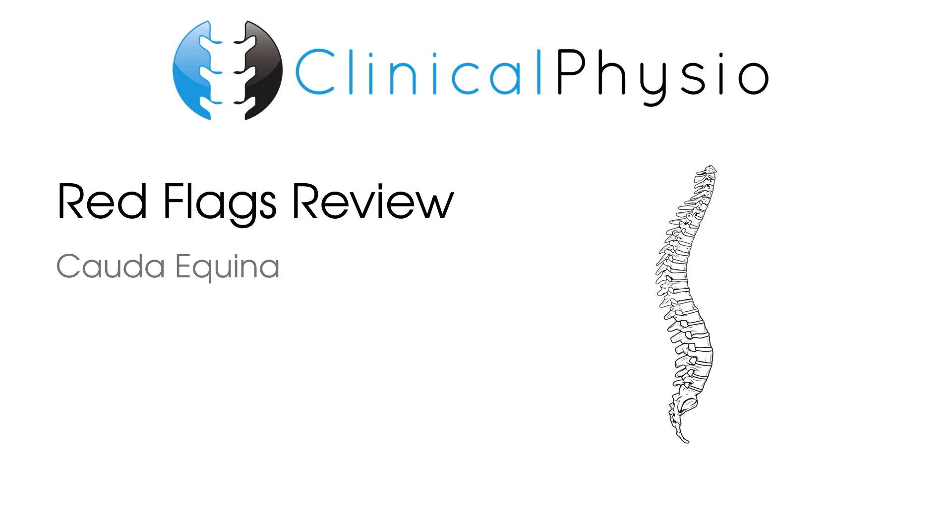Hey everyone, welcome back to Clinical Physio with me, Khalid Maidan. In today's Red Flag Review, we are going to go through a case study based on the condition Cauda Equina Syndrome.